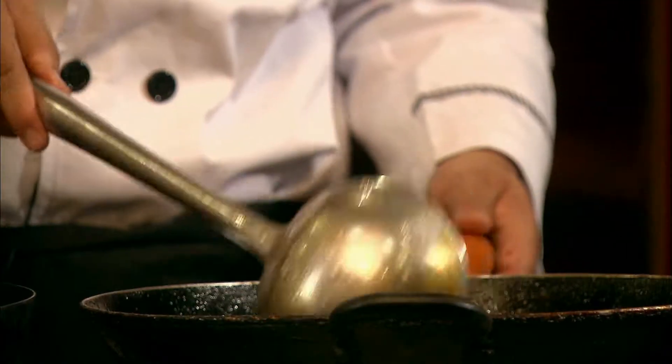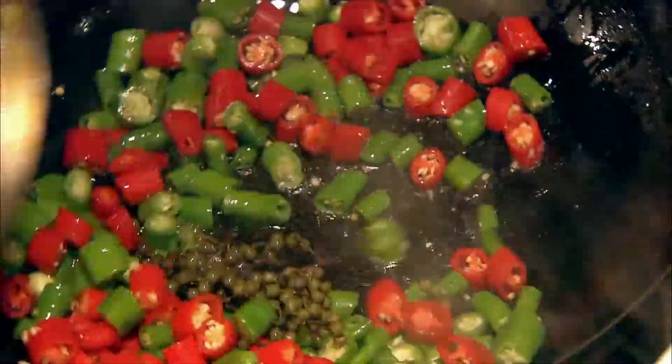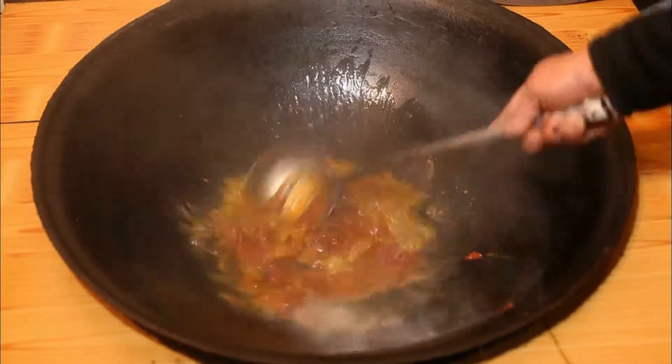But when it comes to cookware, we feel anything will do. Even today, in many houses, aluminium kadhai or wok is in use. Moreover, they use one wok for all types of cooking.